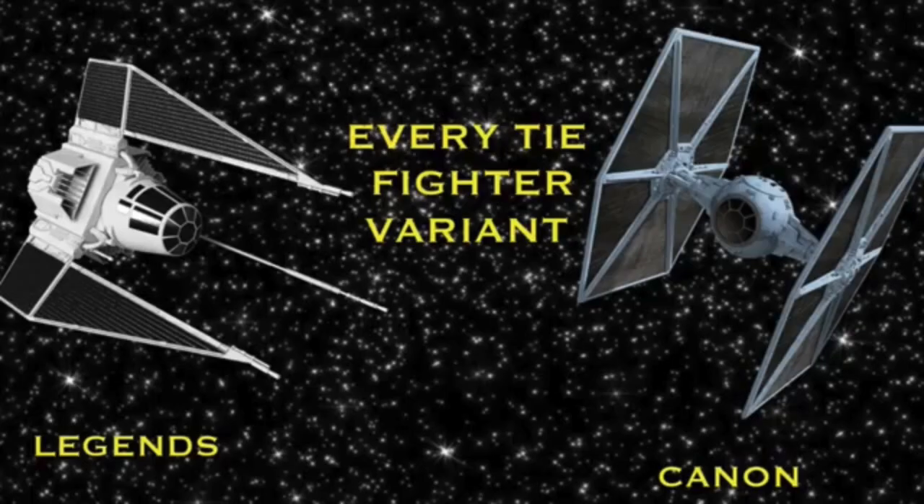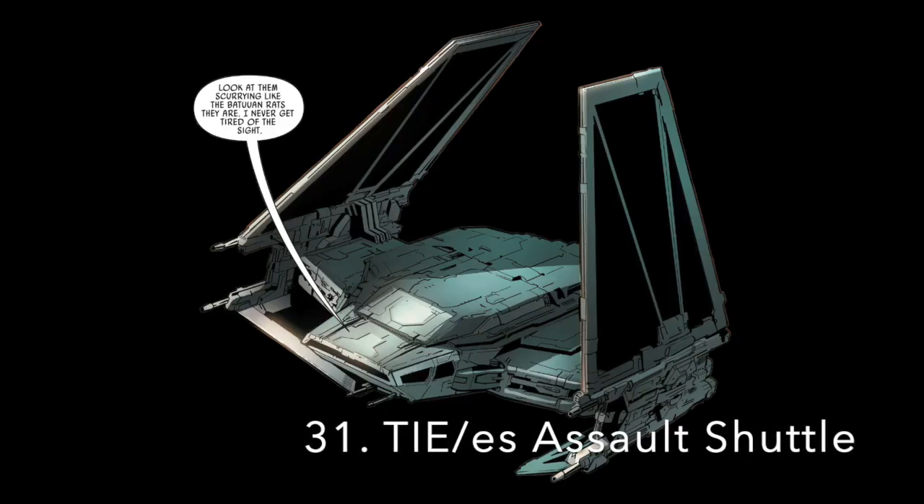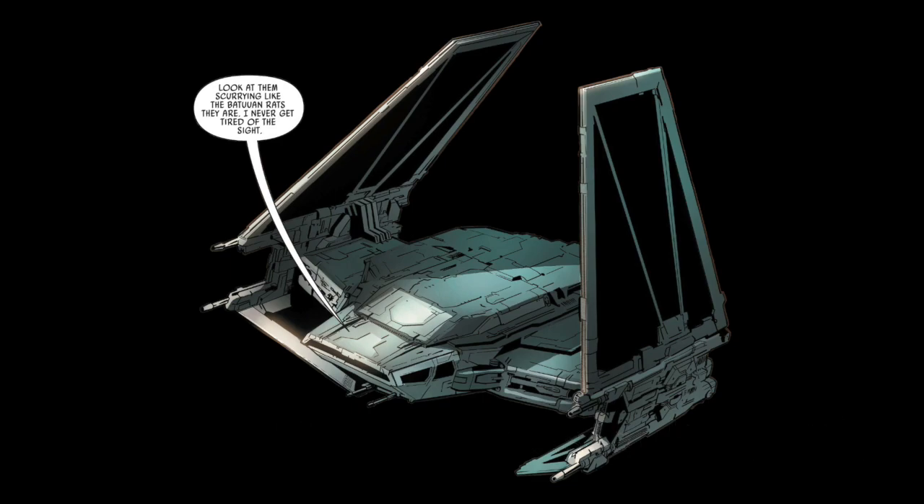Moving on to non-starfighter variants used by the First Order. Number 31: The TIE ES Assault Shuttle. The TIE Echelon was a transport shuttle used by the First Order. It featured shields, and likely also had life support and possibly even a hyperdrive. It could transport up to 12 passengers and cargo, as well as at least one tread speeder. It was armed with four heavy laser cannons and one dual mount light laser cannon turret. One of these was used to deliver First Order stormtroopers on Batuu to deal with resistance insurgents.